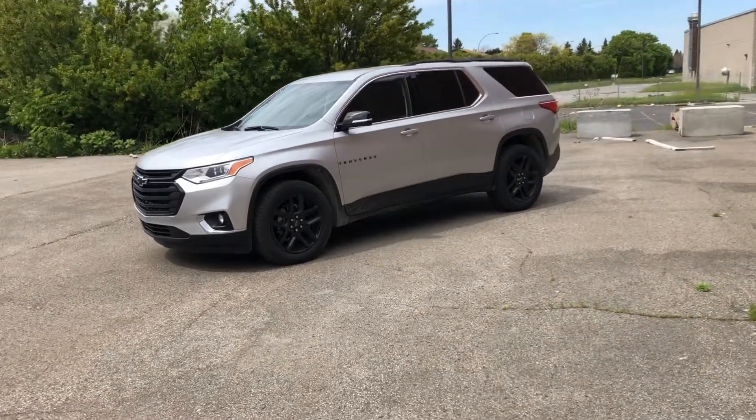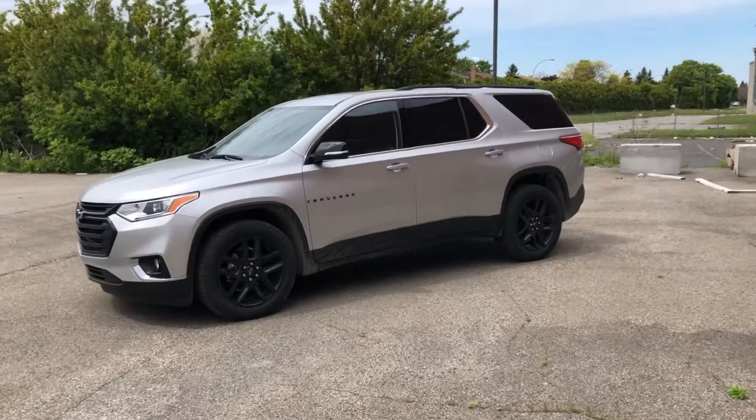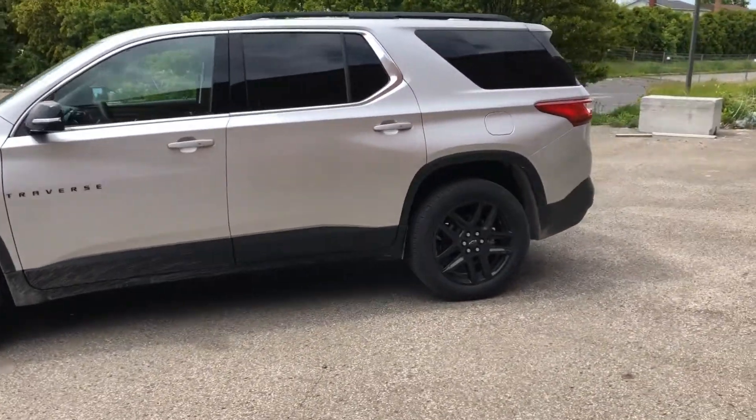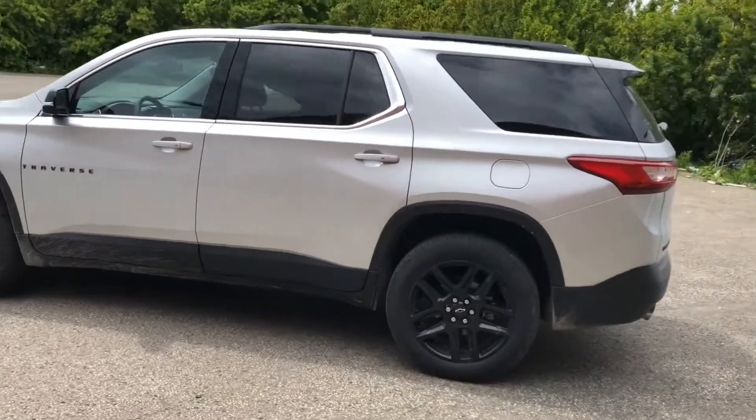The LT package adds captain seats, fog lights, heated front seats, Chevy's quite excellent infotainment system, a remote starter, and a few other things.